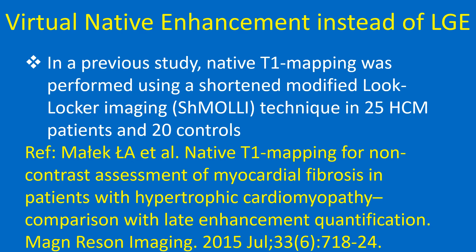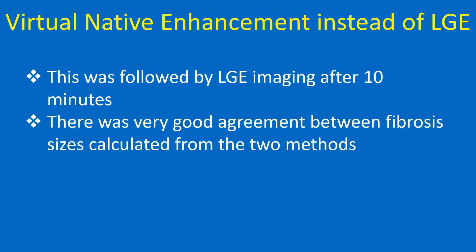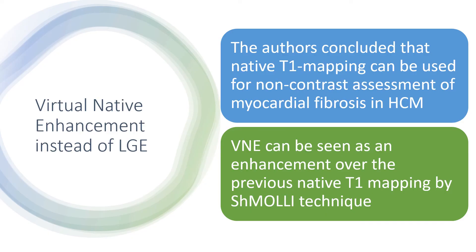In a previous study, native T1 mapping was performed using a shortened modified look-locker imaging (SMOLLI) technique in 25 HCM patients and 20 controls, followed by LGE imaging after 10 minutes. There was very good agreement between fibrosis sizes calculated from the two methods. The authors concluded that native T1 mapping can be used for non-contrast assessment of myocardial fibrosis in HCM.